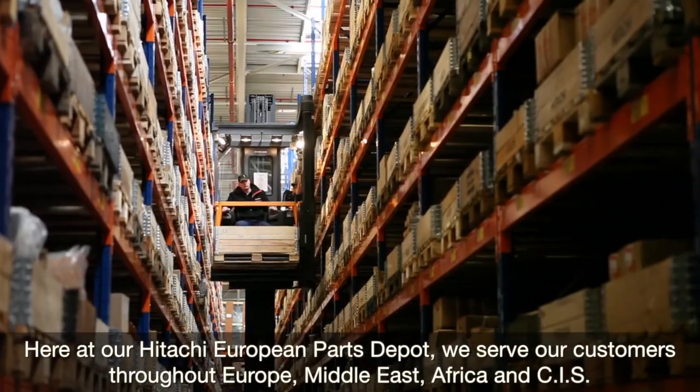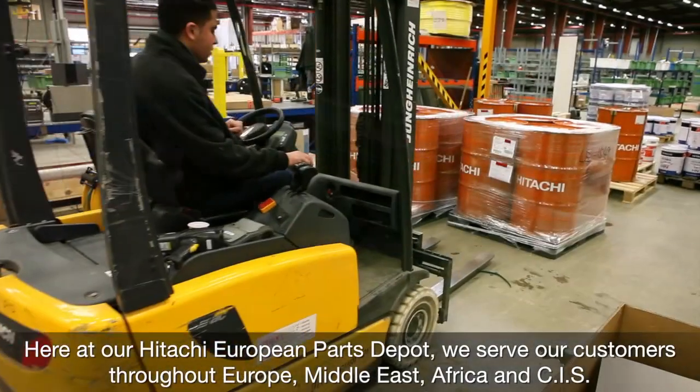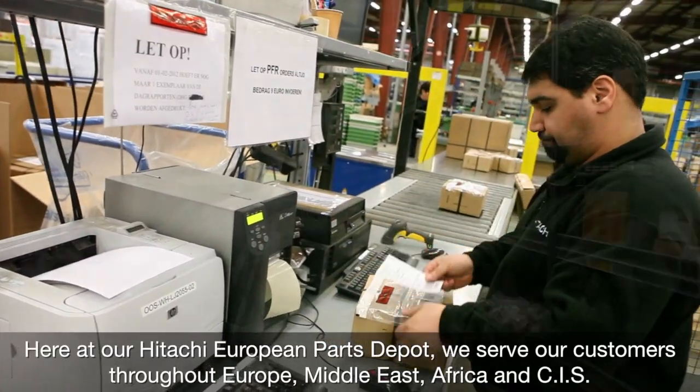Here at our Hitachi European Parts Depot, we serve our customers throughout Europe, Middle East, Africa and CIM.